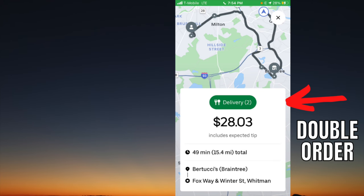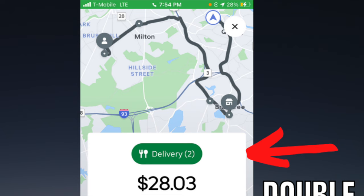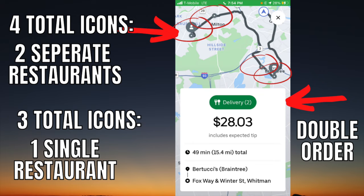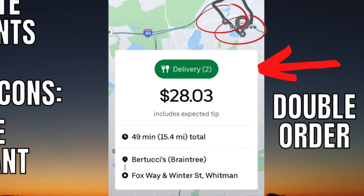With double orders, the most underrated thing to look for is to check the map to see if it's from the same restaurant or not. They basically try to trick you and only list one restaurant on the offer screen, and once you accept it, you'll find out you have to go to two different restaurants. This will obviously take more time as you have to park twice and wait twice. One way to check: if there are four total icons on the map, it means two different restaurants; if there are three, it means one restaurant and two drop-offs. I'm not saying to completely avoid these orders, but it is good to know before you accept.